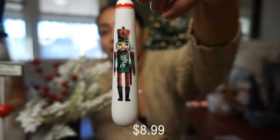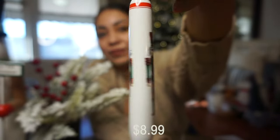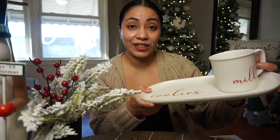They also sold this two-piece serving ware set for $8.99. Can you guys see that? The end of the serving ware also has a nutcracker decal, similar to the dinner plate and the napkin rings.